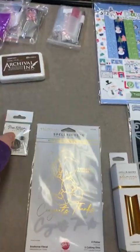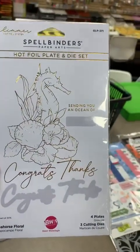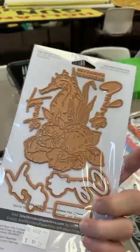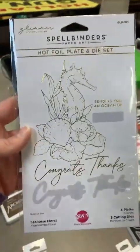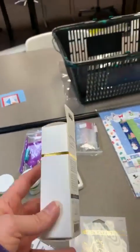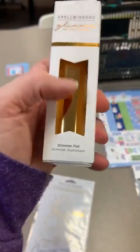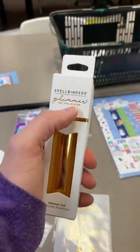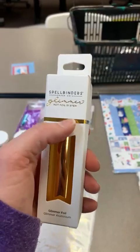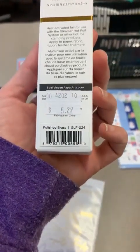We've got a great hot foil plate and die set from Spellbinders called Seahorse Floral — that is beautiful. I know some of you have salt water in your veins, so that would be totally perfect for you. Next is some glimmer foil in a color called Polished Brass — this is hot foil so it needs to be heated and goes through your Glimmer Machine from Spellbinders.